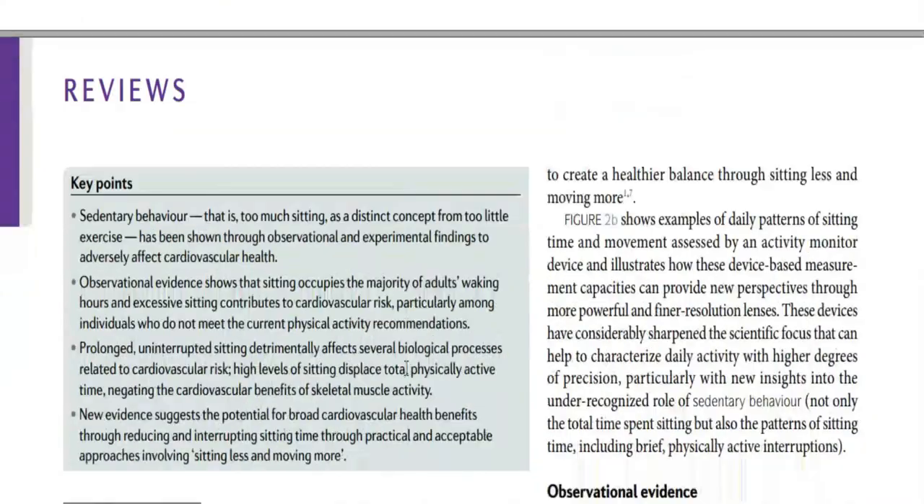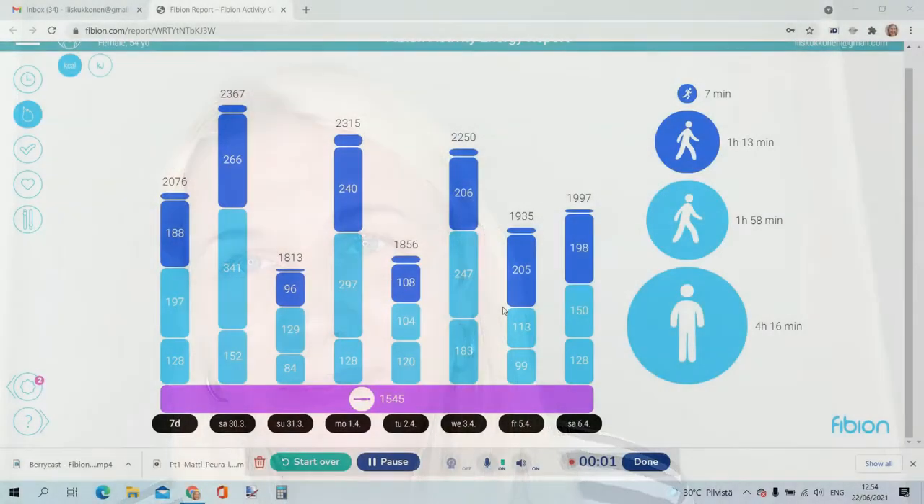Fibium shows you and your client how much energy was expended during different activities of the day. The Fibium report enables you to show your clients their daily energy expenditure, and in particular how much energy was spent on different activities during each day. In weight management, it is important to understand that daily activities like standing and walking are an important part of the daily energy expenditure.